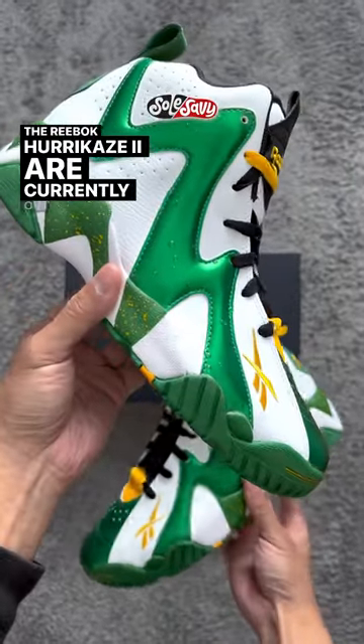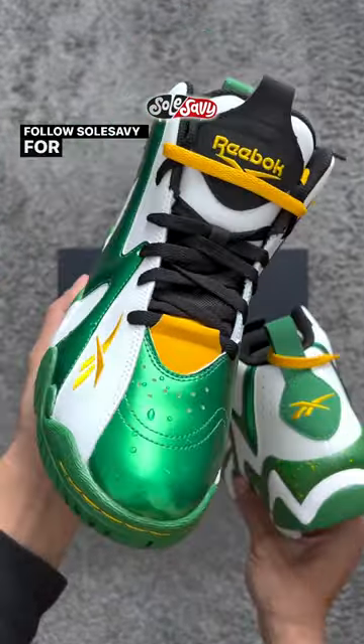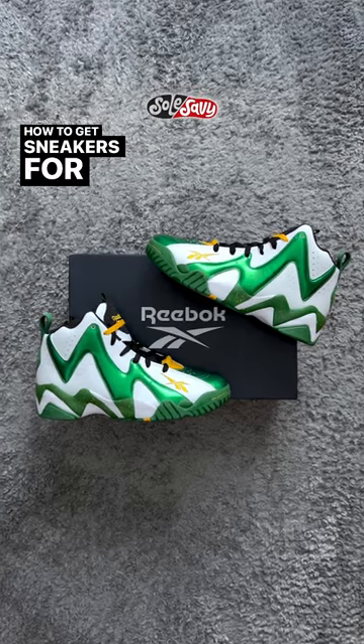Remember when Sean Kemp absolutely destroyed Alton Lister on a dunk and then double pointed at him? Straight savage. The Reebok Hurikaze II are currently out in stores. Follow SoulSavvy for more sneaker news and tips and tricks on how to get sneakers for retail.